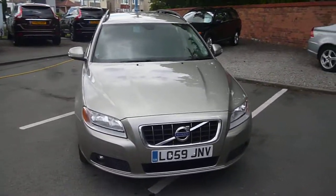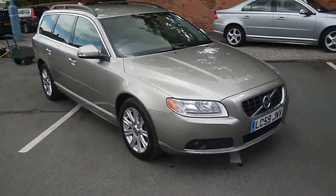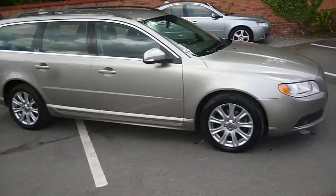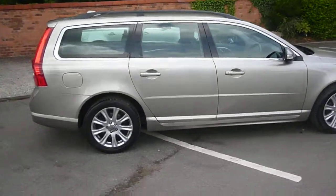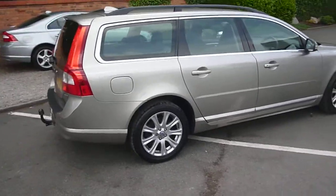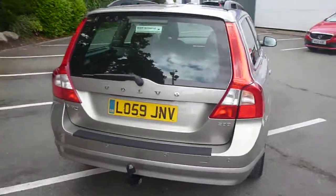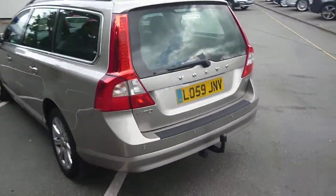Welcome back again to Rybrook Dealer PX, here we have a Volvo V70 2 litre diesel SE, L059 JNV, located here at Rybrook Volvo in Chester. The vehicle is finished in a light gold metallic, with an off-black cloth and T-Tech upholstery, was registered in December of 2009, has had two owners and done a little under 80,000 miles.